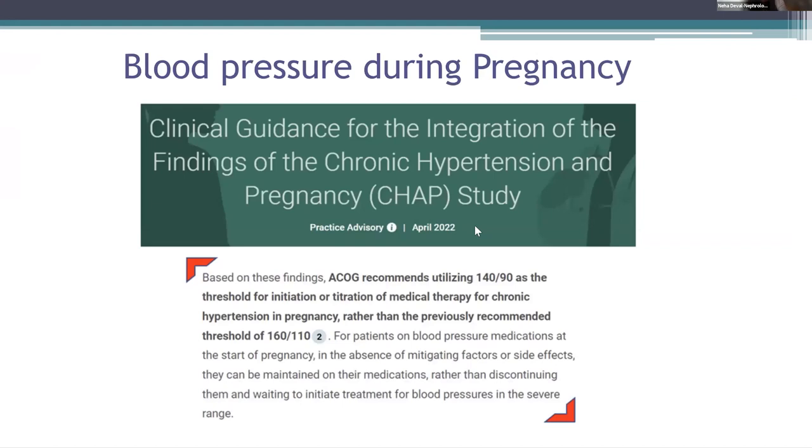What should be the target blood pressure during pregnancy? This was published in April of 2022, which recommends utilizing a blood pressure of 140 over 90 as a threshold for initiation or titration of medical therapy for chronic hypertension, rather than the previously recommended threshold of 160 over 110 in pregnancy.